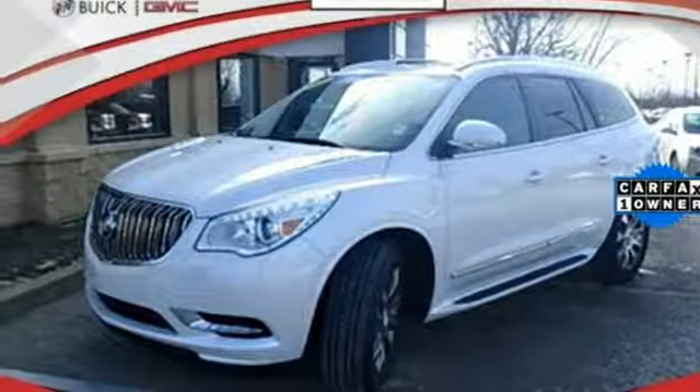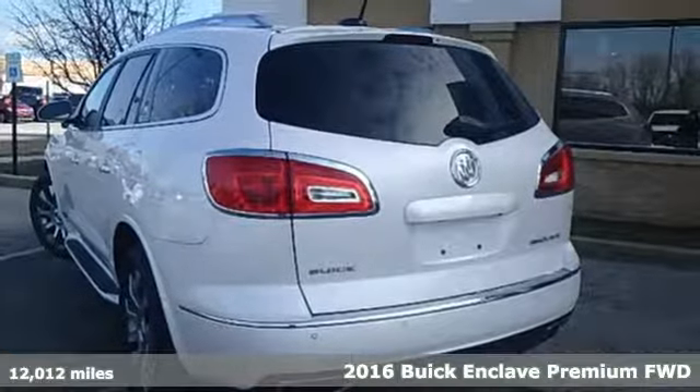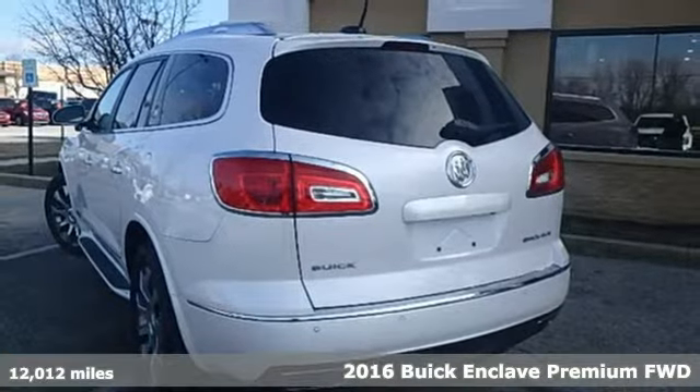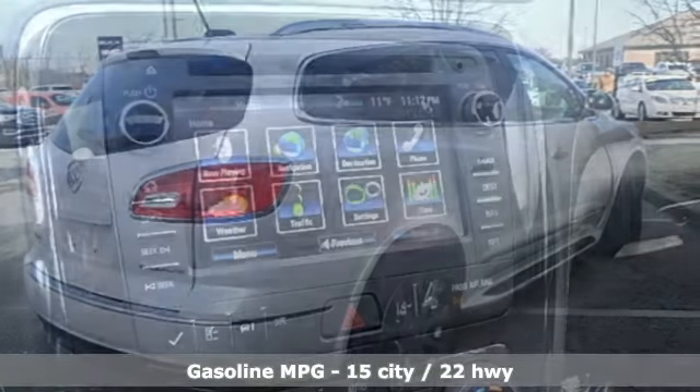It's a 2016 Buick Enclave. Smart, sleek and beautiful. It shatters expectations of what a crossover should be. You'll look forward to every drive with features like these.